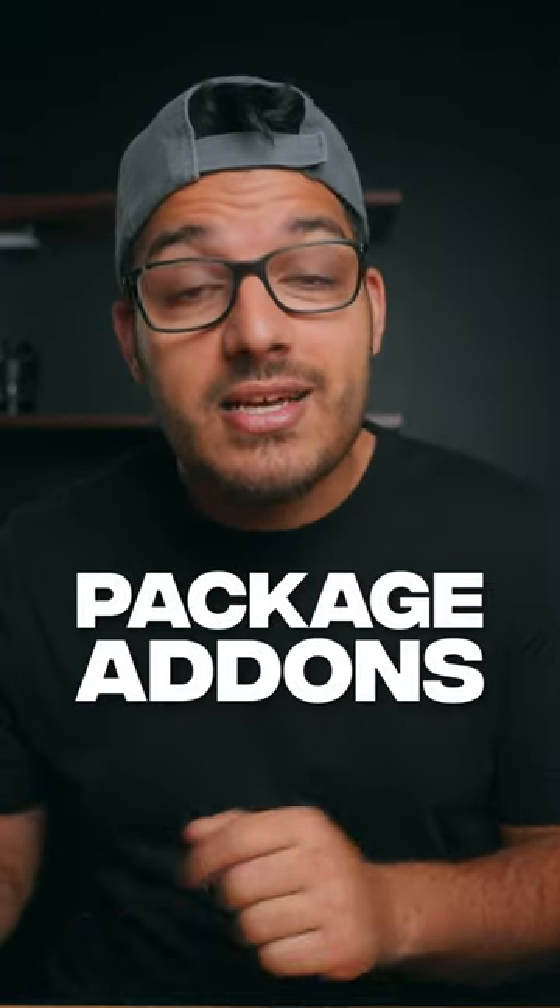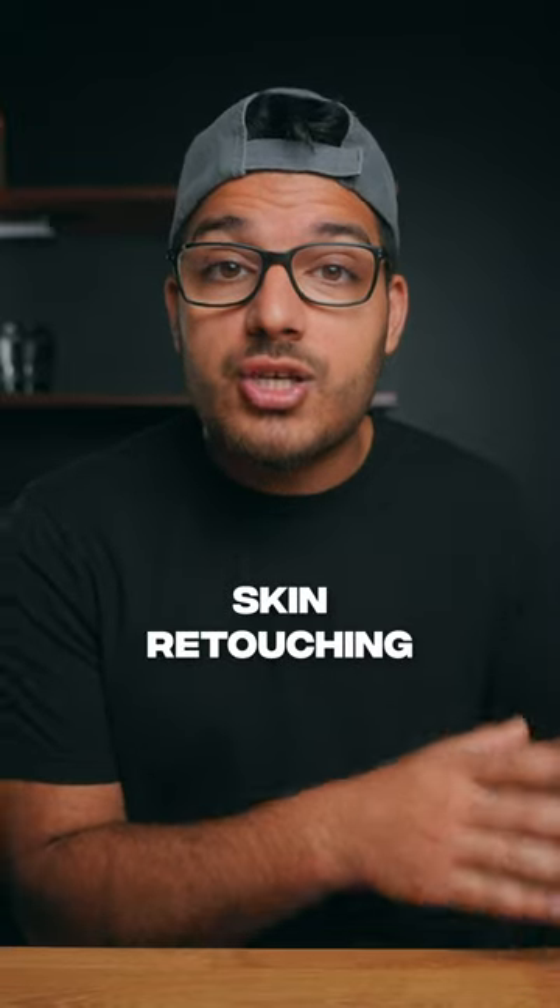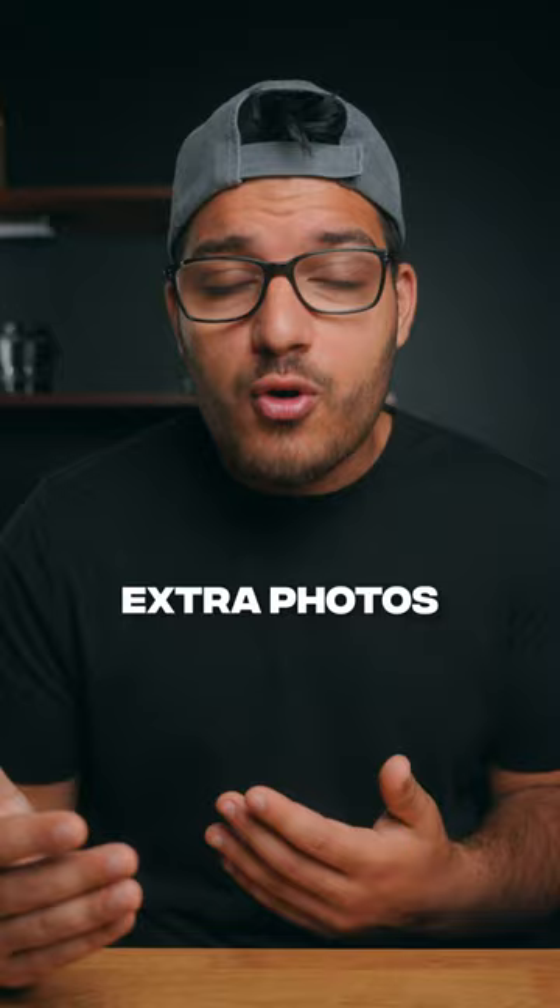Make extra money by adding these to your packages. Add-ons or extras are a great way to turn a $400 package into five, six, or seven hundred dollars. Some of these add-ons can be high-end skin retouching, 24-hour turnaround time, commercial rights, extra photos, and so on. You don't realize until you offer these how many people would actually pay extra.